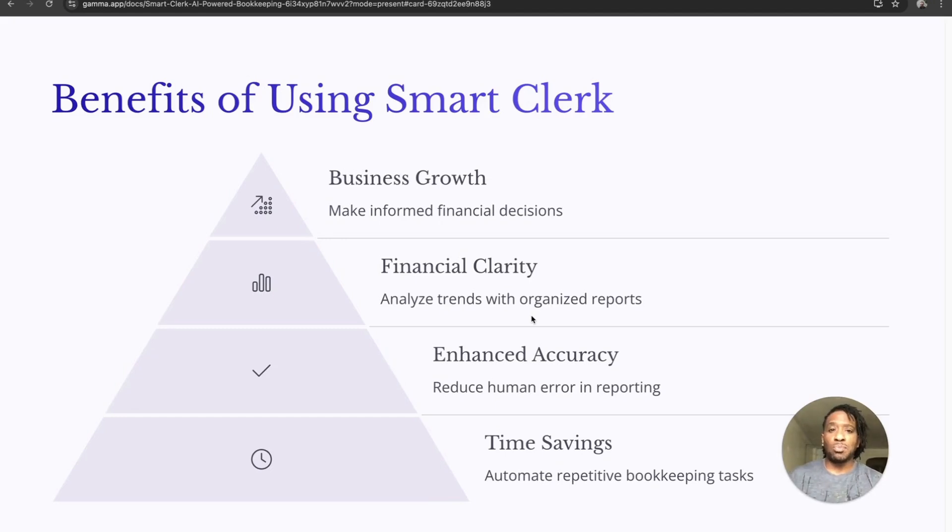The benefits of using Smart Clerks start with business growth — it makes informed financial decisions so much easier because you can see everything from a 30,000-foot view. All your expenses, all your P&Ls, everything is right there, giving you financial clarity. It also analyzes trends in organized reports, which I like immensely, because you can clearly see what's trending up and what's going down.